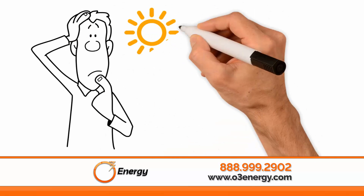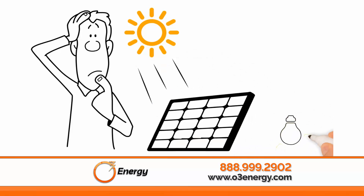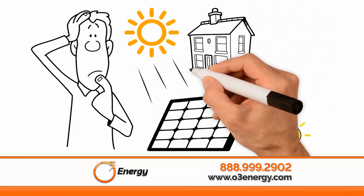Did you know that the sun provides us with enough energy to power the planet? Solar panels can harness and convert this energy into a clean, renewable energy supply for your home or business.